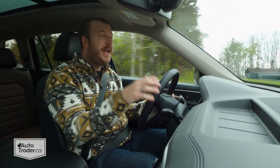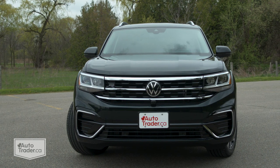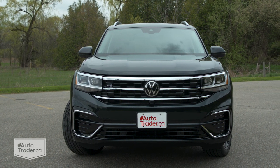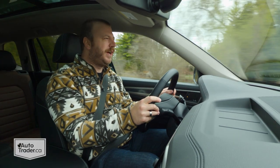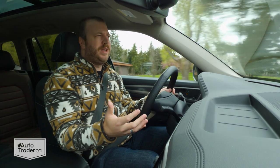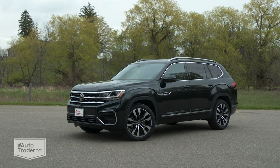And the same goes with the outside. As part of the refresh for 2021, it does look a little bit happier — it's got that smiling grille — but I still say that this is not very attractive overall. There's definitely a kind of brutalist aesthetic to the design here, and it really accentuates the size of the Atlas.